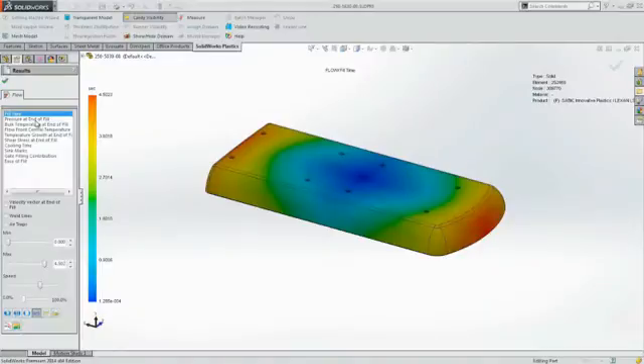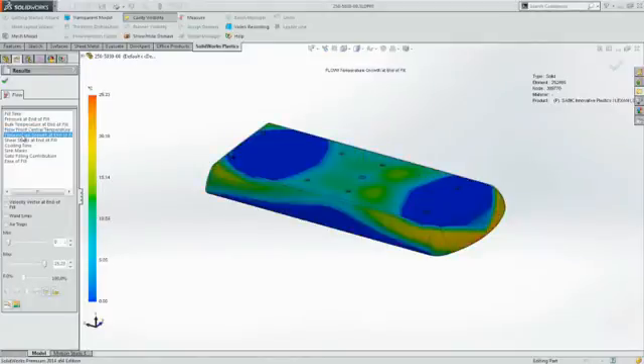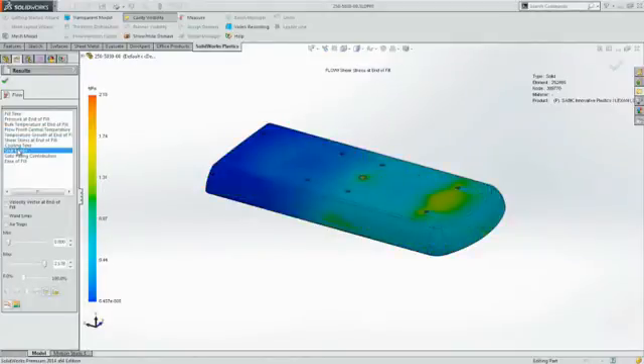Additionally, once the design comes to fruition, we're going to want to use SolidWorks Plastics to do analysis to see how that part will be tooled and how the tool itself will function. This has allowed us to take months out of our design process, because we know we're getting that design right the first time.